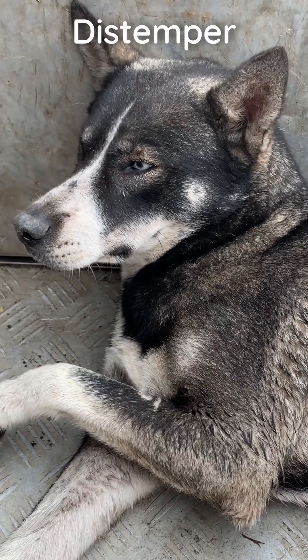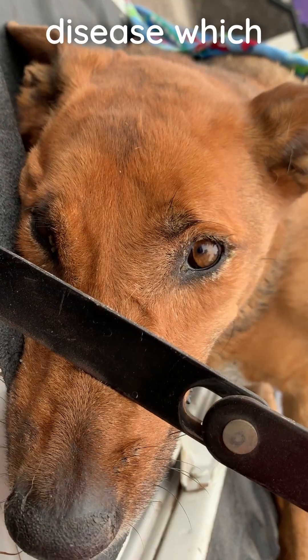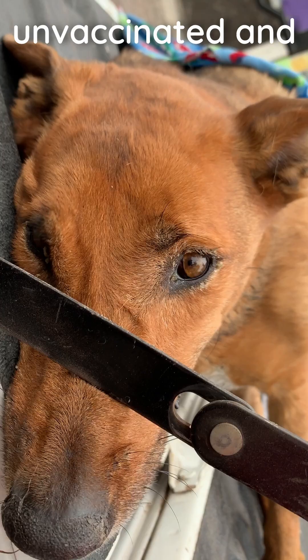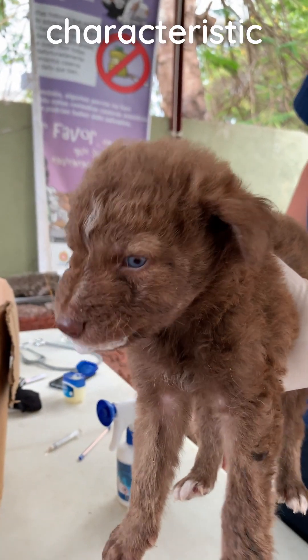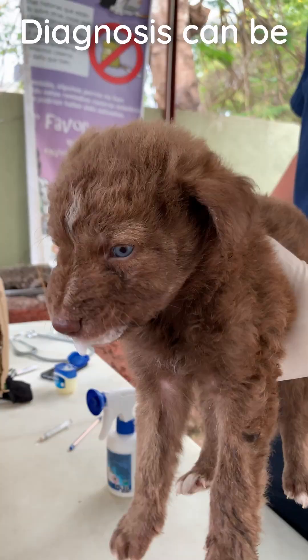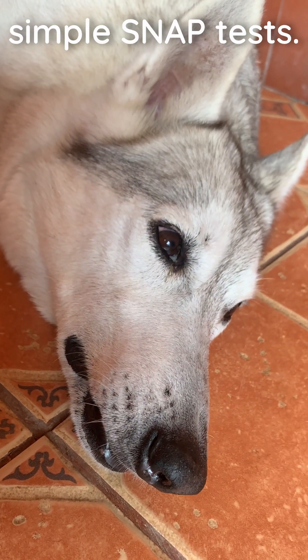Signs of canine distemper. Distemper is a highly contagious viral disease, which primarily affects unvaccinated and free-roaming dogs. It affects dogs of all ages and is known for its characteristic neurological signs. Diagnosis can be confirmed with simple snap tests.